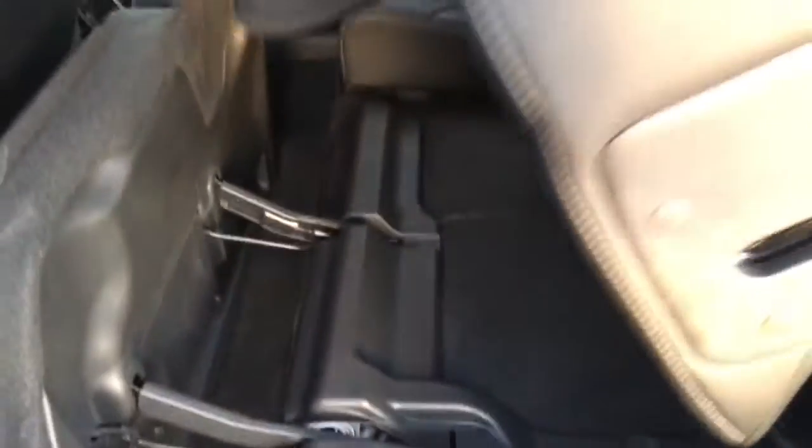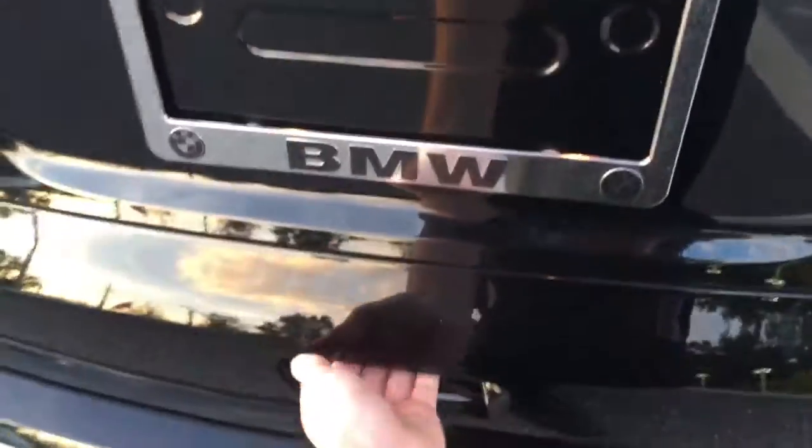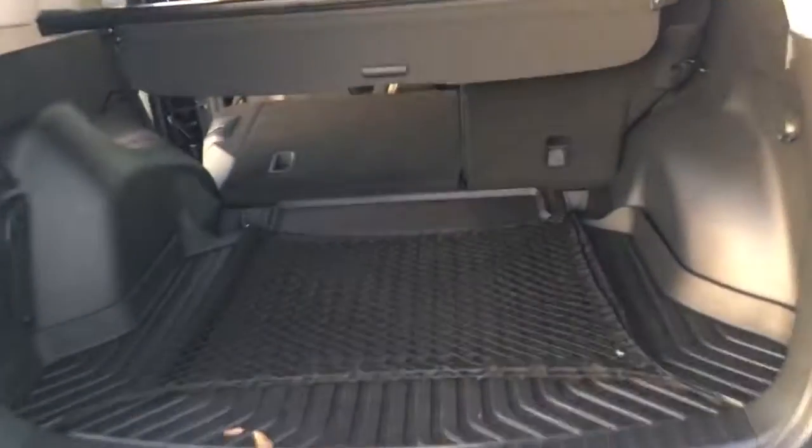Let's take a look at the back. If you pull this strap, it's really easy — the whole seat comes down. You can do the same thing on the other side. Power tailgate. You'll notice you get a ton of storage in this car.